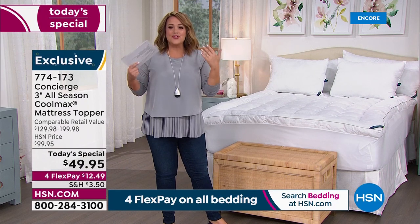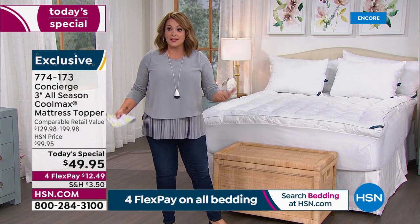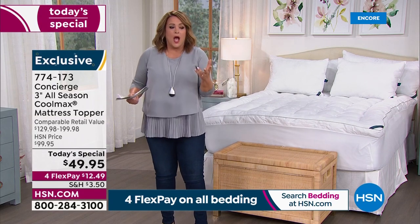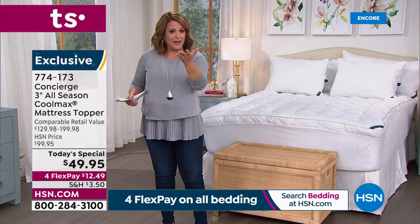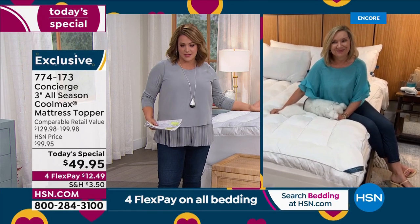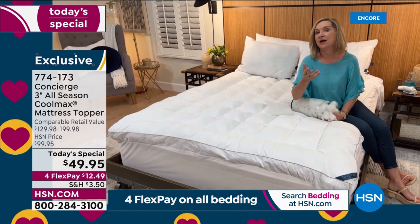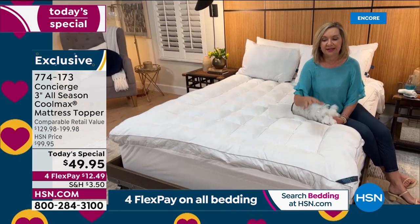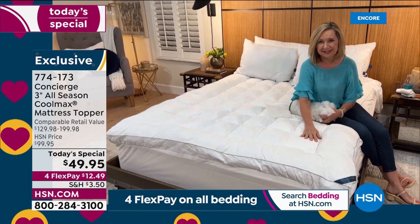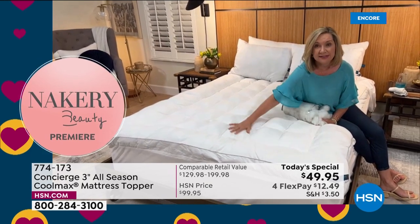If you're sleeping hot right now, if you've got a memory foam mattress and you're sweating — this could be the solution. It really breathes and it'll make a difference. The fabric on top has this type of technology, and I notice a real difference when I sleep on it. New mattresses are now featuring CoolMax on their covers — instead of buying over a thousand dollars in a new mattress to experience CoolMax comfort, add it to the mattress you already have.